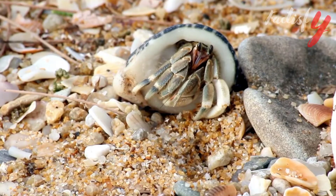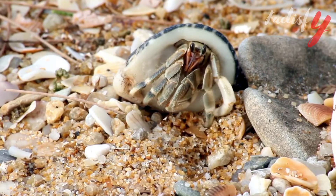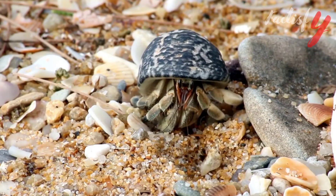Hello everyone and welcome to our YouTube channel. Today we are going to share some interesting facts about Yeti Crab. Keep watching and don't forget to click the bell icon.